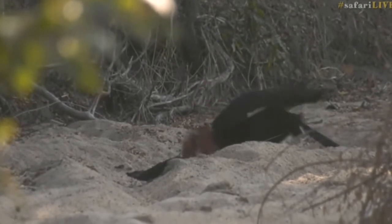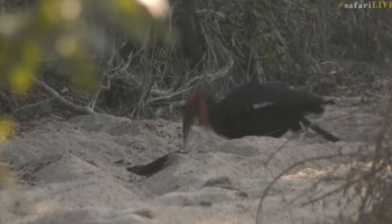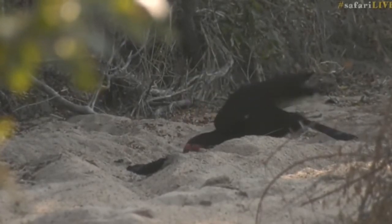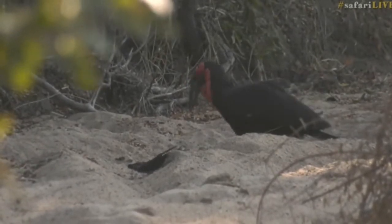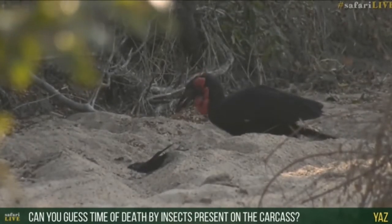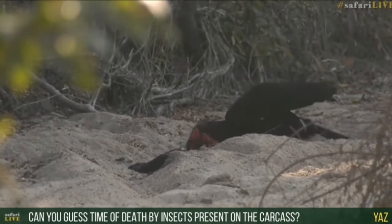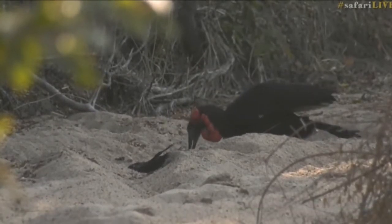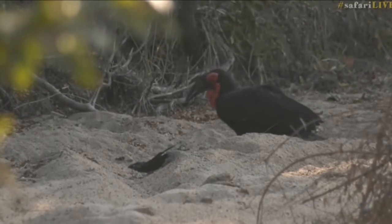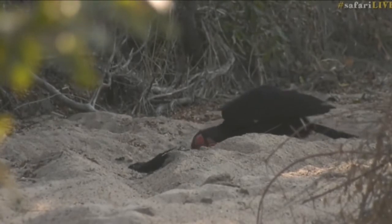I wonder if it will let us get any closer so we can see what that actually is. I'm so intrigued because look how deep it's pecking — it almost looks like the wing section is up towards us. You're asking if we could predict time of death by the insects present on a carcass — well, I would imagine you could. The stages of fly larvae, like maggots or eggs, could indicate the age of that carcass. I reckon it's from when Tamba was here — he came from this area before the altercation with Hosanna two nights ago. If it was killed yesterday, we would have definitely seen it here with Tandi.